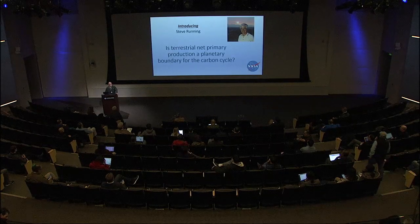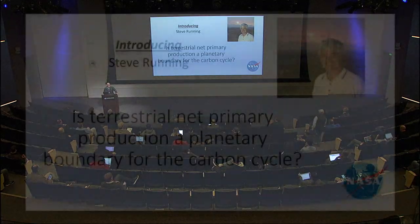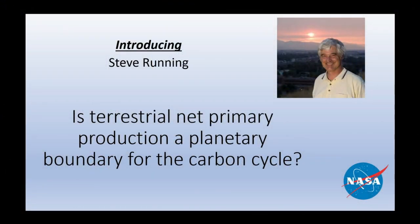Our distinguished visitor is Dr. Steve Running, who's an emeritus professor at the University of Montana. This is one of our VIP seminars from the Climate Center, and we're grateful to the Climate Center for doing all of the organization and actually getting Steve here. I'm Dave Schimmel, the Group Leader for the Carbon and Ecosystems Group, and Steve and I have been colleagues essentially as long as it's possible to be colleagues.